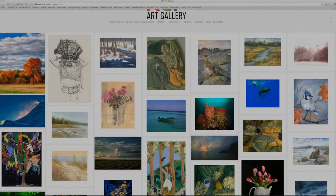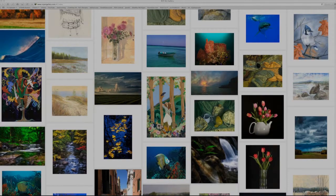So this led us to create rcpartgallery.com. This is an e-commerce website that offers to sell the art of clients of RCP exclusively.